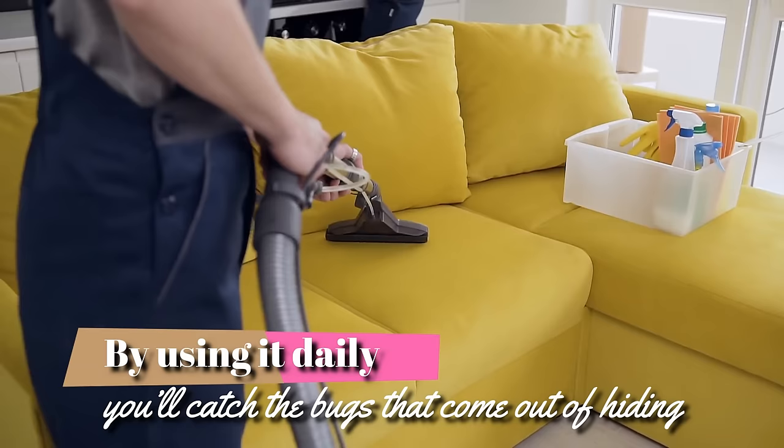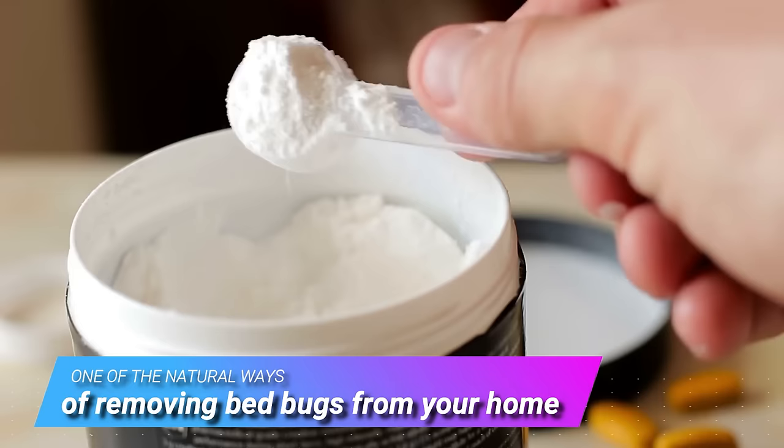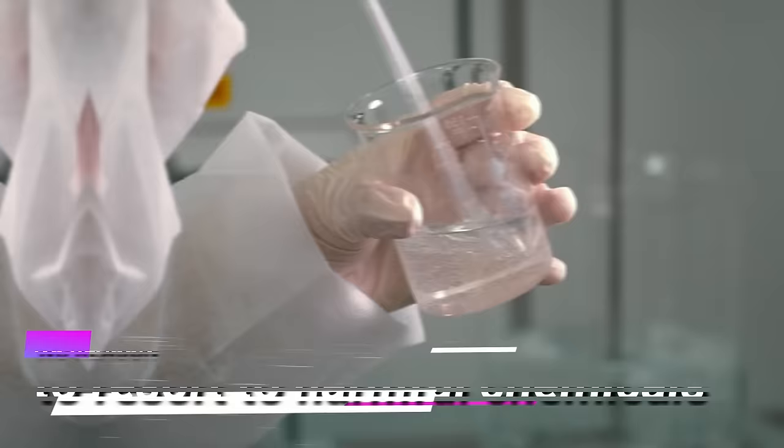Third, baking soda piles: bed bugs are incredibly sneaky. They can hide in places other than your bed and then crawl up the legs of your bed frame to get to you. You can prevent this issue by making piles of baking soda all around your bed's legs, which the bugs would have to crawl through to reach you. Do the same thing with the couch, piling baking soda around its base. Remember, baking soda is one of the safest and most natural ways of removing bed bugs from your home, and this simple ingredient is proof that there's no reason to resort to harmful chemicals to kill the insects.